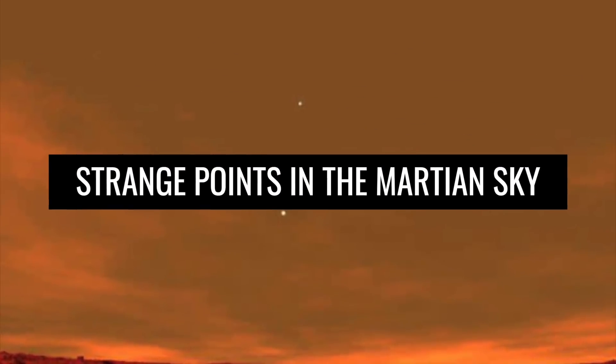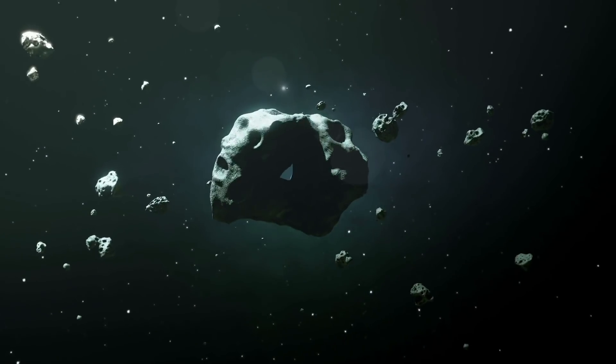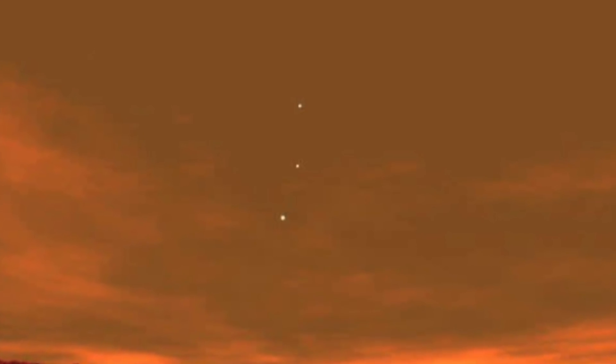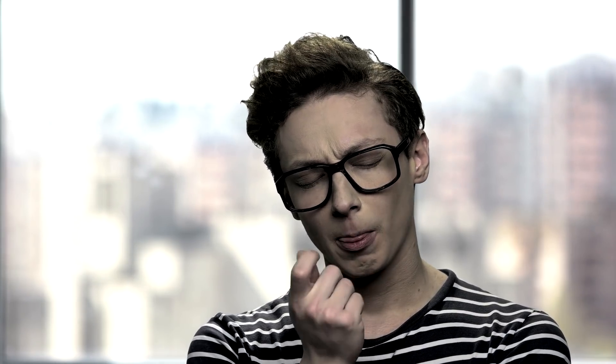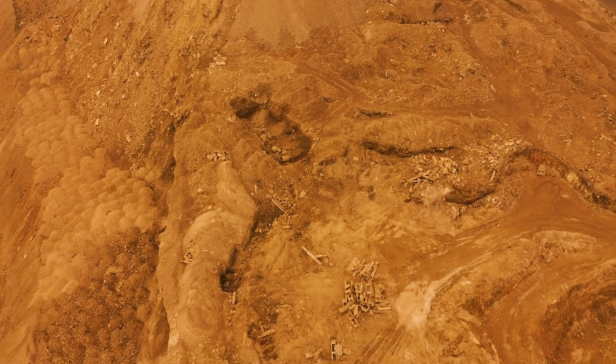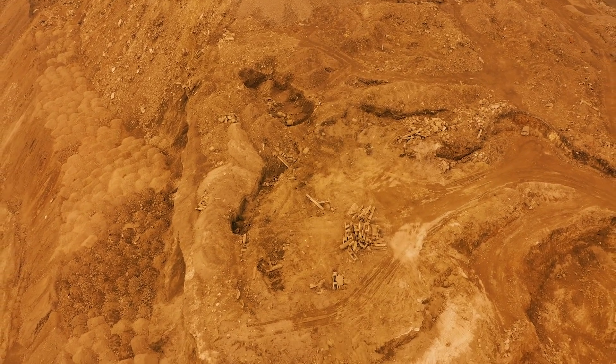Strange points in the Martian sky. Do you see the little strange dots in the sky above Mars? Are they spaceships? Meteorites? Or flying rocks? Nope. These small, hardly noticeable dots are the Earth and Venus. A Mars vehicle robot takes a picture of our home planet, which looks as small as a marble.